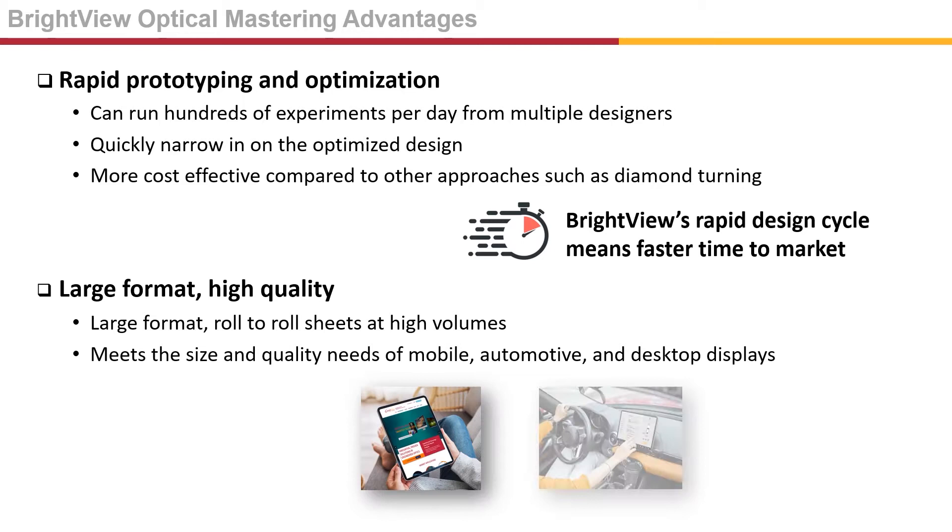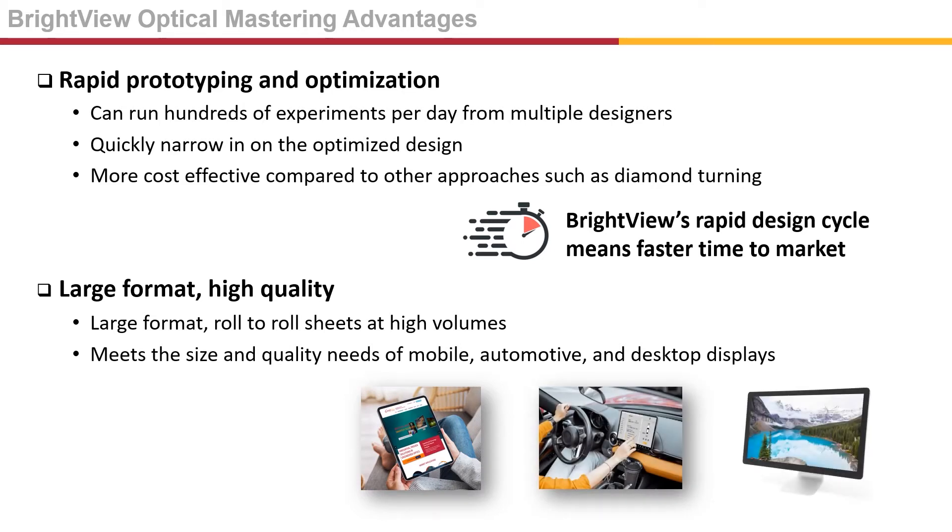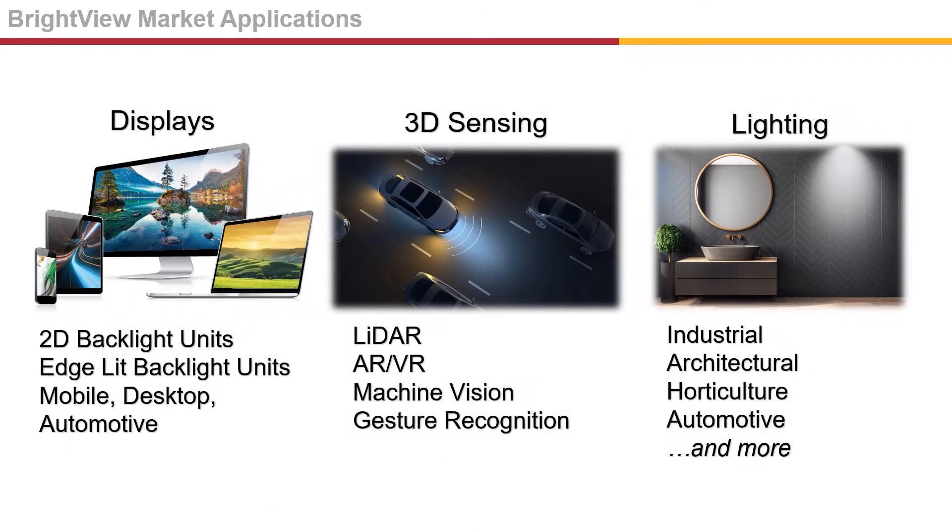Our large format production line produces roll-to-roll sheets at high volume and meets the size and quality standards of mobile, automotive, and desktop displays. Brightview designs our MLA films for applications in display, 3D sensing such as LiDAR, augmented and virtual reality, machine vision, and gesture recognition. We also have an extensive product portfolio, well-established in the lighting industry.